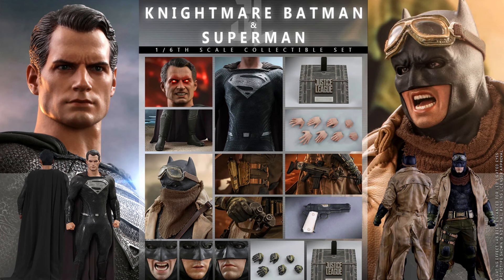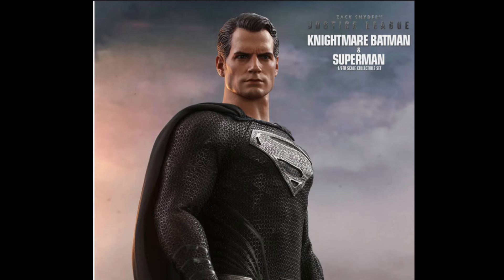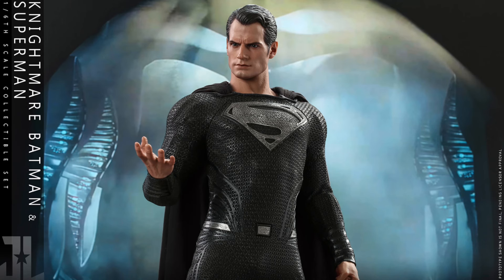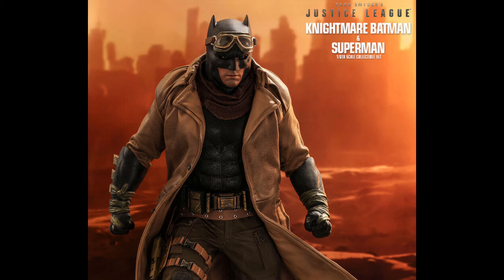Coming in at number 6, I have the Black Suit Superman and the Nightmare Batman from Zack Snyder's Justice League. If you know the lore or the backstory behind that film, this is already a set worth picking up to represent that era of Zack Snyder in your collection. This Superman just has such presence in the display — I got to see it at Austin Nicholas' collection. Nightmare Batman — I don't really agree with Batman having a gun, but you cannot deny how badass he looks with all his accessories, the trench coat. This is what Batman would look like in the zombie apocalypse.